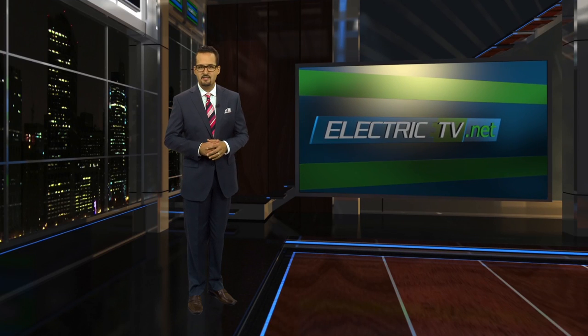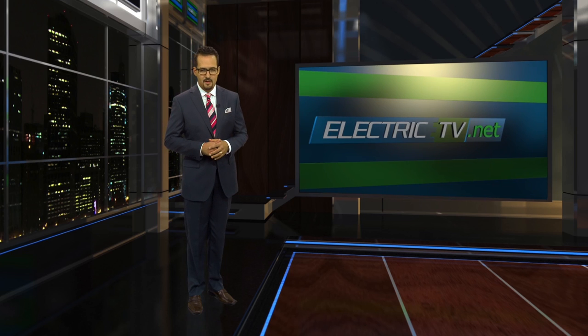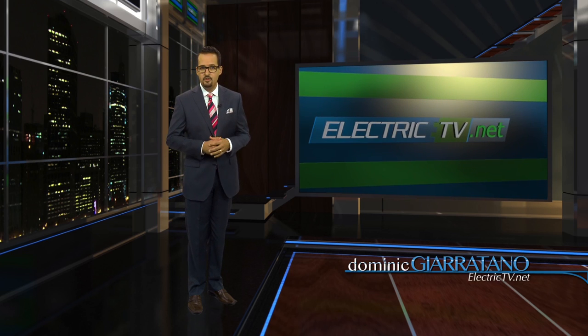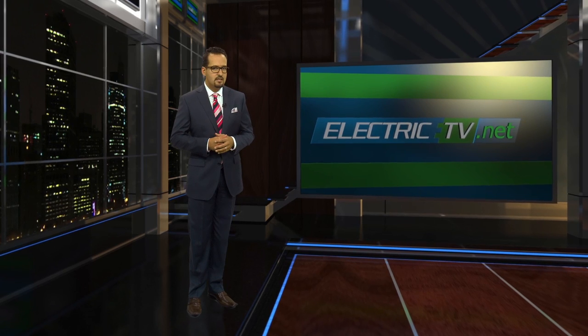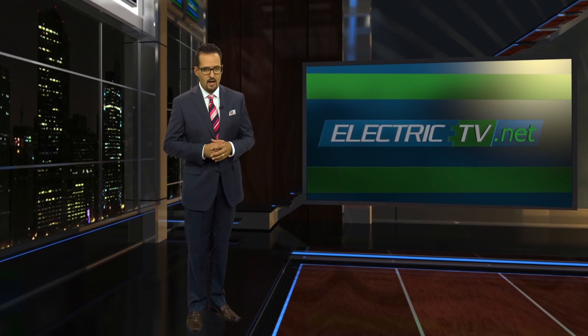Hello, wherever you may be and however you may be watching, a pleasant good day to you. Thanks for clicking on this edition of Electric TV, powered by the National Electrical Contractors Association, NECA, and their labor partner, the IBEW, the International Brotherhood of Electrical Workers. I'm your host, Dominic Giratano. The NECA IBEW team is the right choice for electrical construction work in America, and here's yet another reason why.